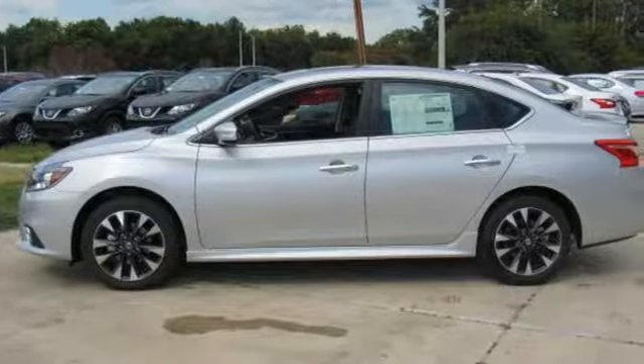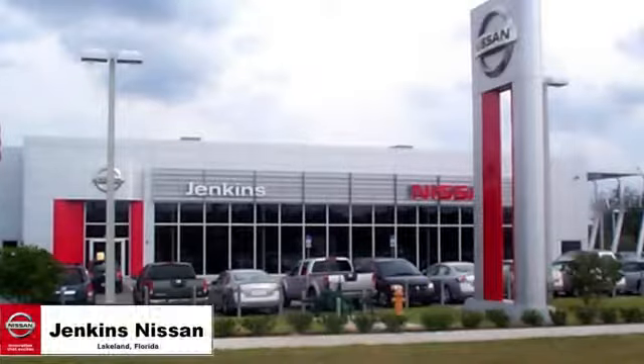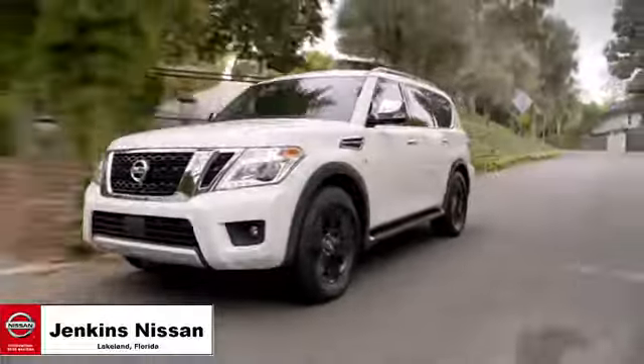Embrace the opportunity. Treat yourself to a test drive in this Nissan Sentra today. Jenkins Nissan, where the deals are real.